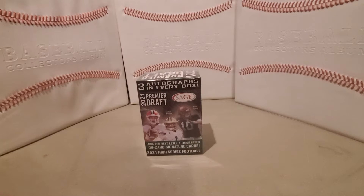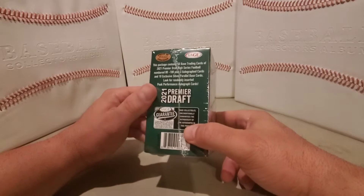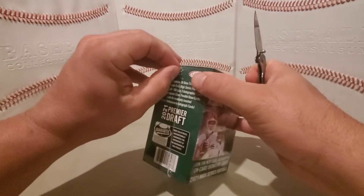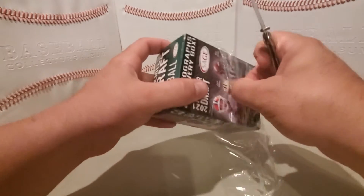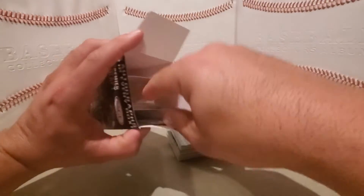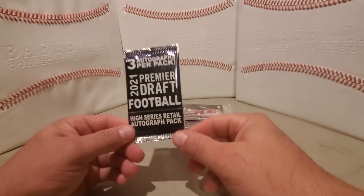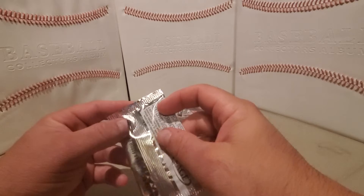Hello, welcome to Shane Sports Card Search. Today we're going to open up a retail blaster of 2021 Sage Premier Draft, guaranteed three autographs, 50 cards, and ten silver parallels. I'm not sure how they're packaged this year, whether in individual packs or one big cello pack with several individual packs. Here's the high series retail autograph pack — the high series has Mac Jones, Jack Wilson, Trevor Lawrence, and some of the better rookies, so hopefully we can get an autograph for one of the bigger names.